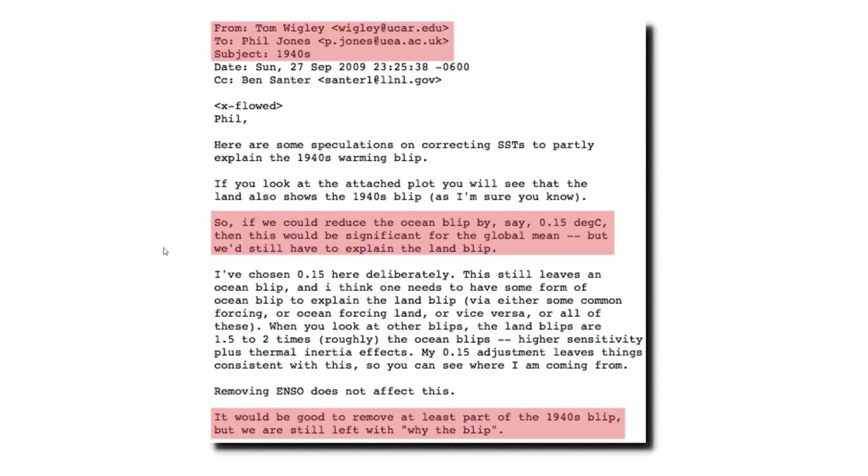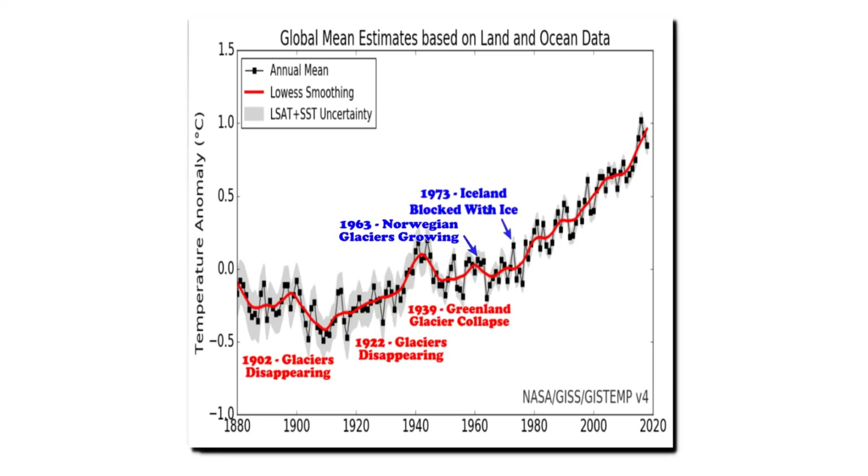In this 2009 ClimateGate email, we can see exactly what happened. Climate scientists colluded to make the 1940s warmth and subsequent cooling disappear. I show this email all the time because it's extremely important for people to understand the temperature record. Tom Wigley at NCAR wrote to Phil Jones at the University of East Anglia and Ben Santer of Lawrence Livermore National Laboratories: 'If we could reduce the ocean blip by, say, 0.15 degrees Celsius, then this would be significant for the global mean, but we'd still have to explain the land blip. It would be good to remove at least part of the 1940s blip.' Climate scientists colluded to corrupt the temperature graph, and they succeeded.